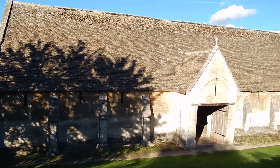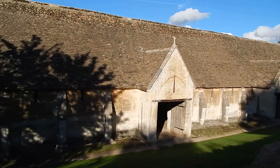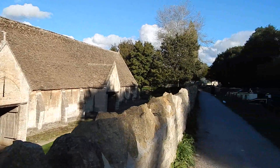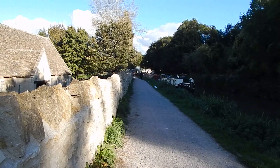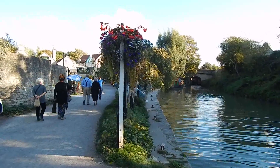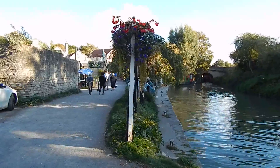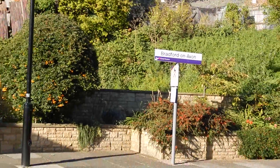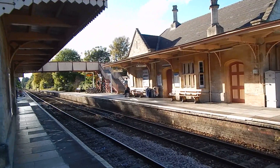Here's the Tithe Barn at Bradford-on-Avon. There's the towpath ahead and we're nearly at the end of the walk. I'm going to leave the canal towpath here to head to Bradford-on-Avon Railway Station. Now at Bradford-on-Avon Station — and the end of today's walk along the towpath of the Kennet and Avon Canal.